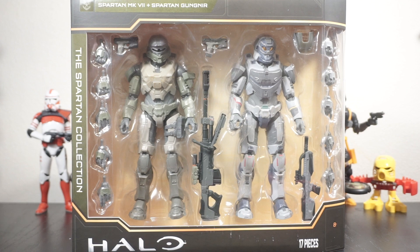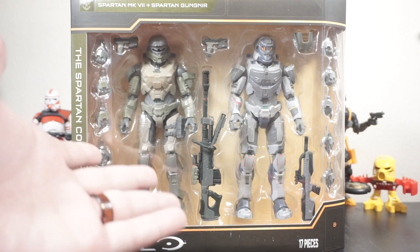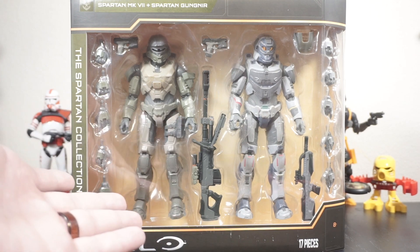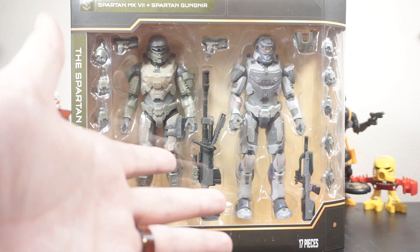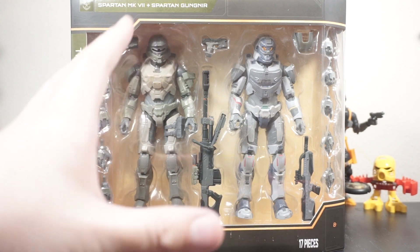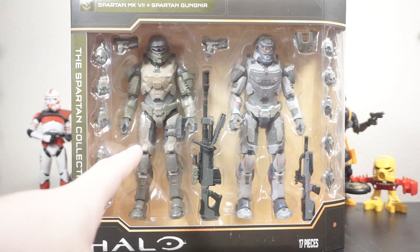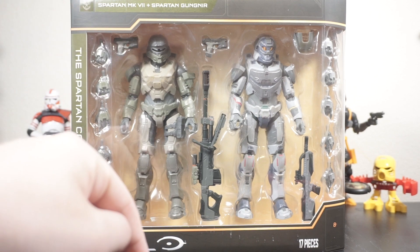This is a Target exclusive 2-pack and I don't think that many people knew that this was even coming out. It showed up on Reddit maybe a month ago, that's at least where I first saw it. It was on store shelves and I don't think there was really any announcement — it just appeared on store shelves. Now you can also order this on Target.com, I will link that down below.